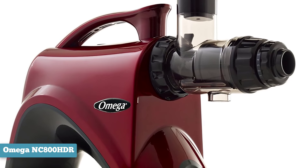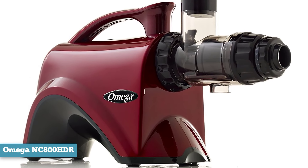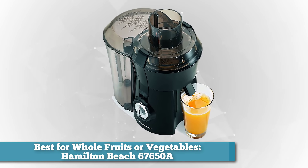However, if you want a versatile, high-powered juicer that can do more than produce juice, this is the one we'd recommend. Next is best juicer for whole fruits and vegetables — the Hamilton Beach 67650A.